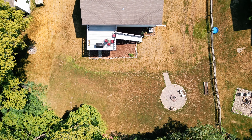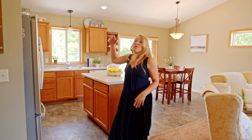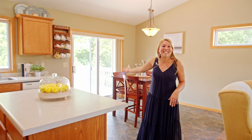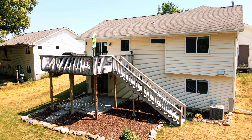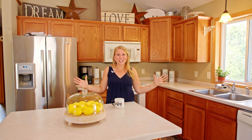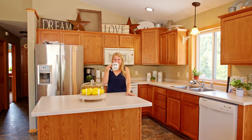As you walk in, you're greeted by this amazing space. You have your living room on the right, your kitchen on the left, and it leads to your beautiful deck and your fantastic private backyard. In this kitchen, it features lots of natural light. I love how sun-filled and cheery it is — a great spot to enjoy your morning coffee.